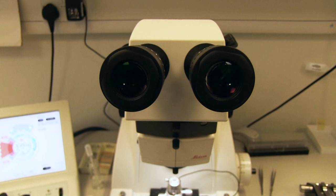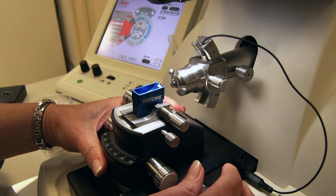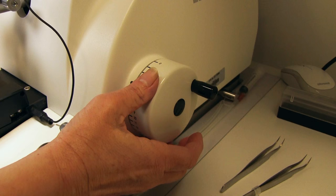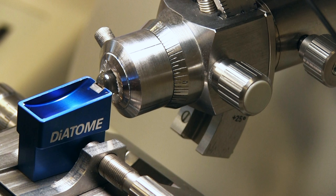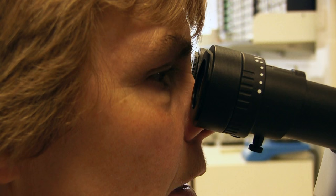Science is all about discovery. It's about seeing the finer details in order to understand the bigger picture. In our bioimaging facility we do just that. We help over 300 of the world's most dedicated scientists based here at the John Innes Centre to take their research as far as they can.